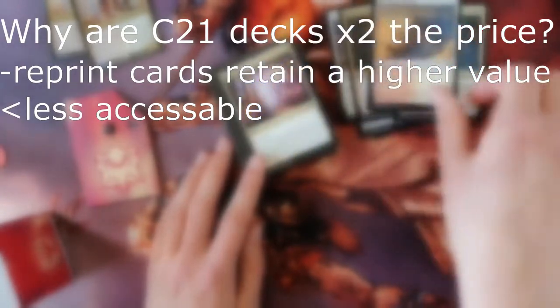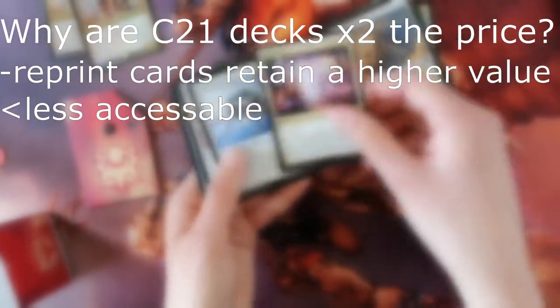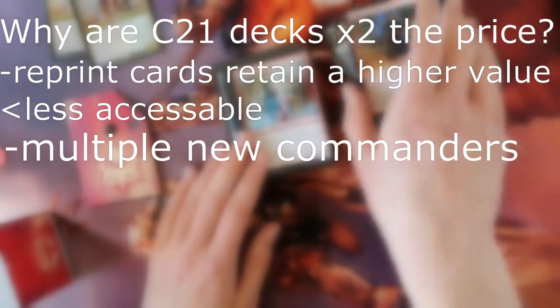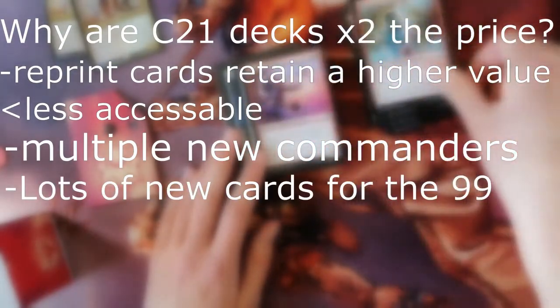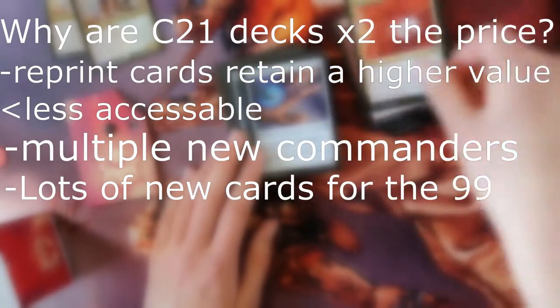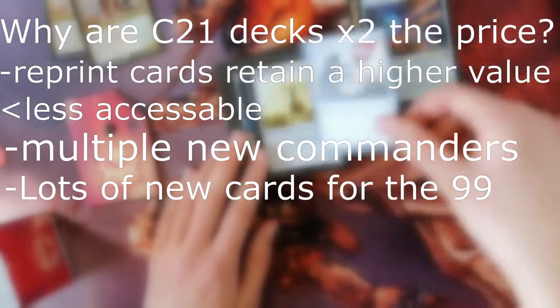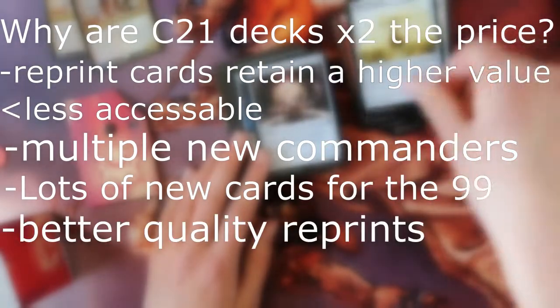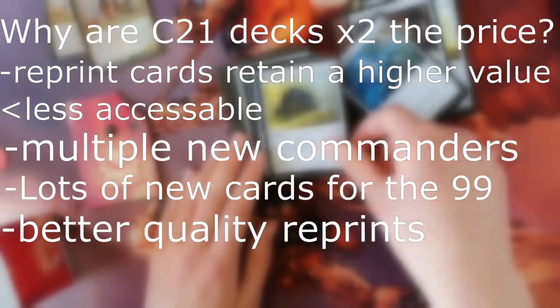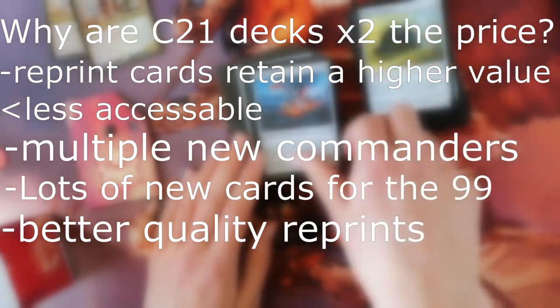If you've invested in a card, that card will stay at a higher price. However, it's bad for players because those reprints will not go down as much as we wanted them to. These C21 decks contain multiple new commanders and way more cards for the 99. The Kaldheim decks contain about five new cards; however, these C21 decks contain about 20 cards which have never been seen in Commander before. Also, the reprints are far better quality — excluding the Zendikar Rising ones which had very good reprint value. However, it's still two times the price for the same amount of cardboard.